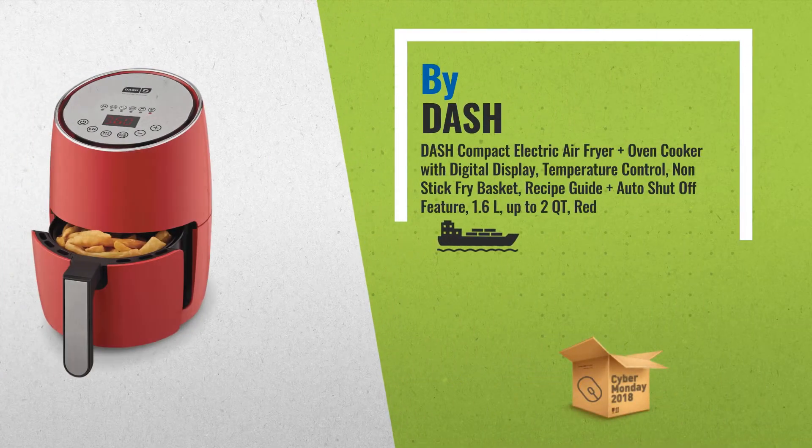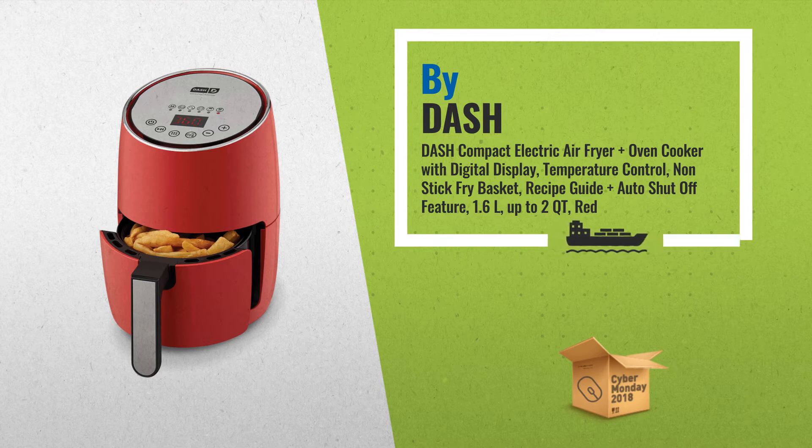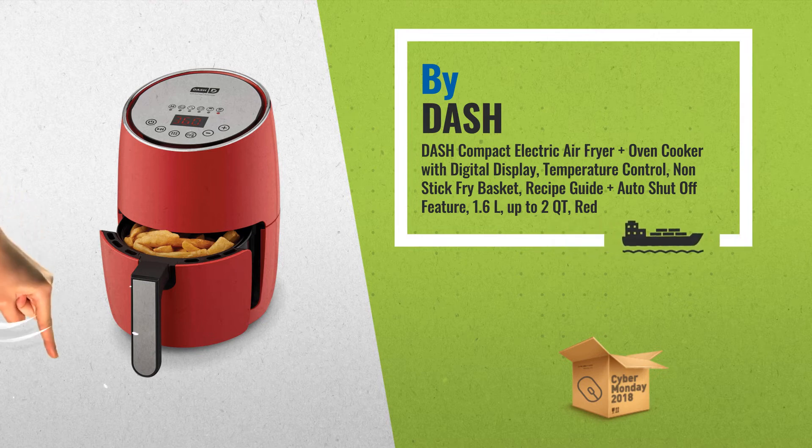Number 3: DASH Compact Electric Air Fryer Plus Oven Cooker with Digital Display. Features include temperature control, non-stick fry basket, recipe guide, plus auto shut-off feature. 1.6 qt, up to 2 quart capacity, available in red.